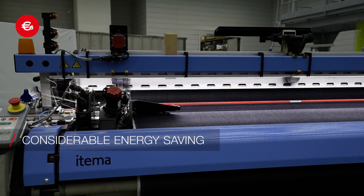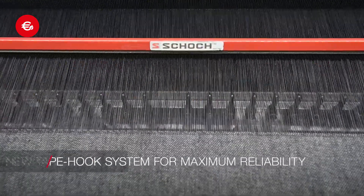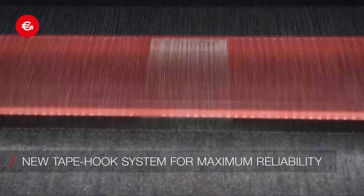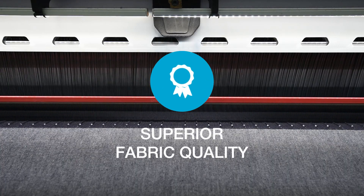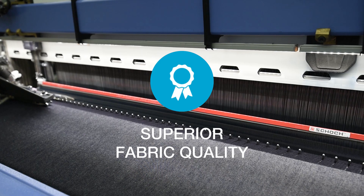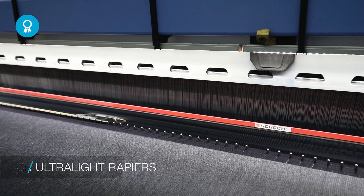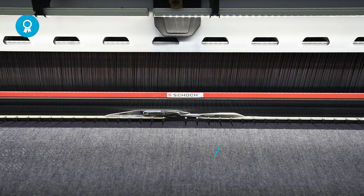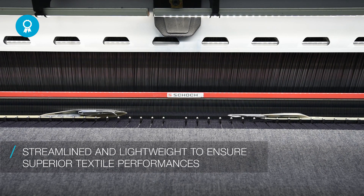Considerable energy saving. New tape hook system to significantly extend components' lifetime. Superior fabric quality due to brand new SK ultralight rapiers designed to meet specific indigo fabric needs, ensuring superior textile performances.